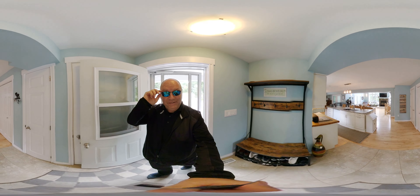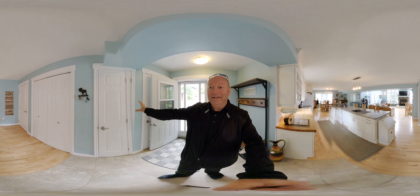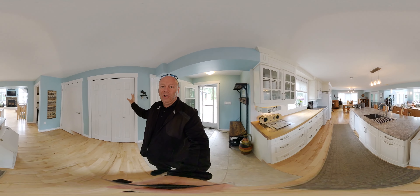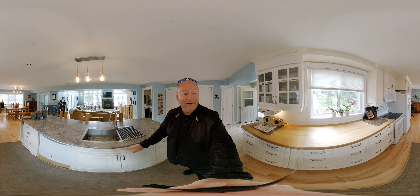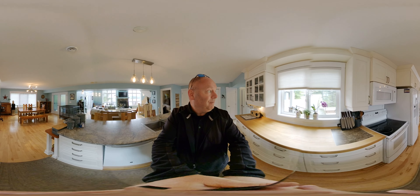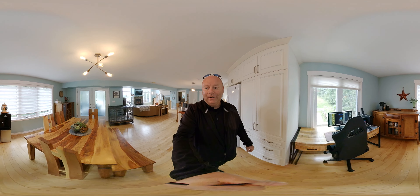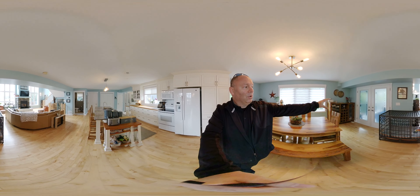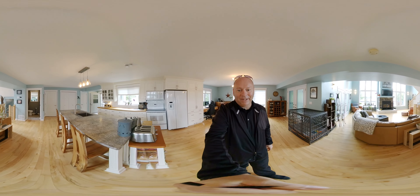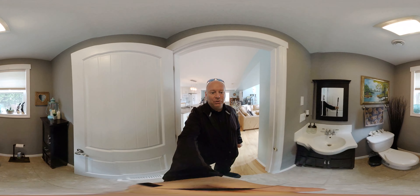Welcome! First thing you're greeted with is a nice area for your coats — plenty of storage in this home, as you'll see. These are all closets for storage. Look at this kitchen — you've got a big island right here, windows facing the backyard, wood countertops, and appliances are included. Currently set up with a little office area, but you can use that space for other things. There's a dining room area with access to this gorgeous patio, and just over here a convenient two-piece bath.